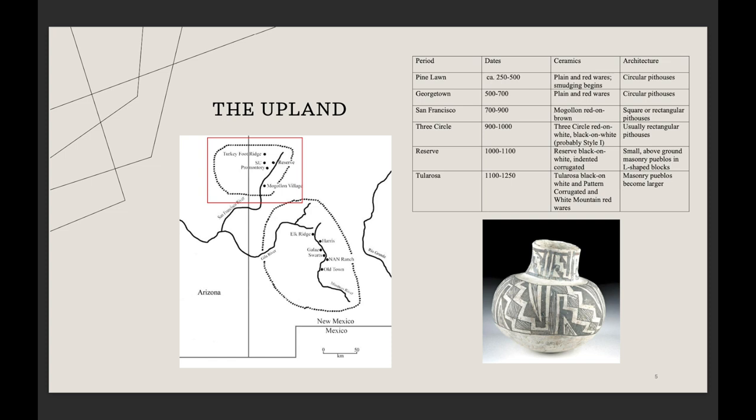Room blocks early on are also very small and tend to be L-shaped. When we start to see the Mimbres depopulate, the Upland actually increases in population — a lot of these smaller sites aggregate to become 400- to 600-room pueblos. So there's a possibility that some Mimbres people also moved north.